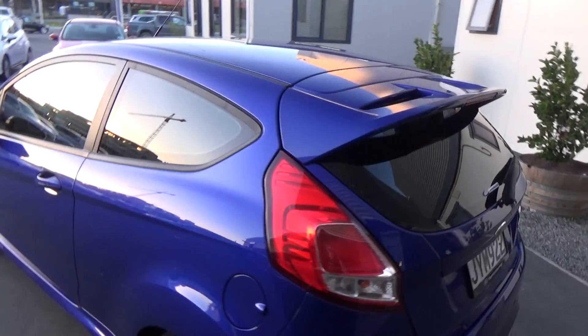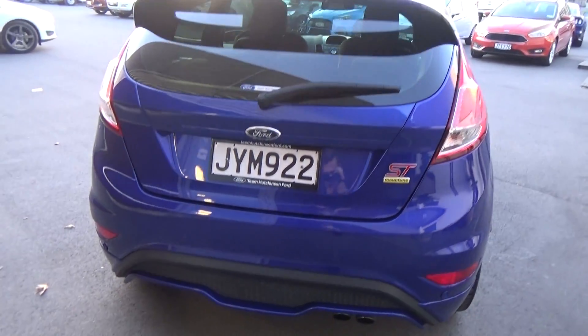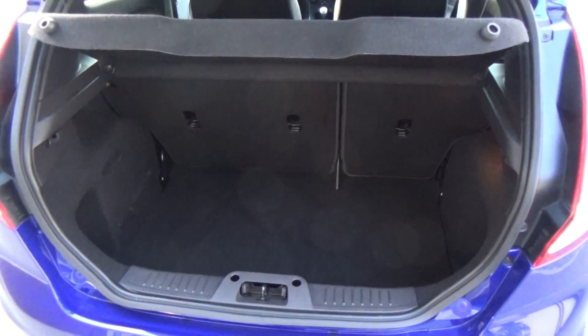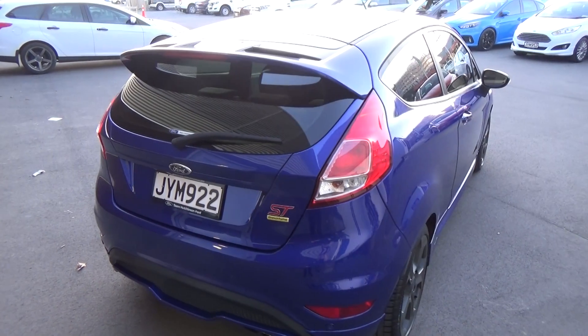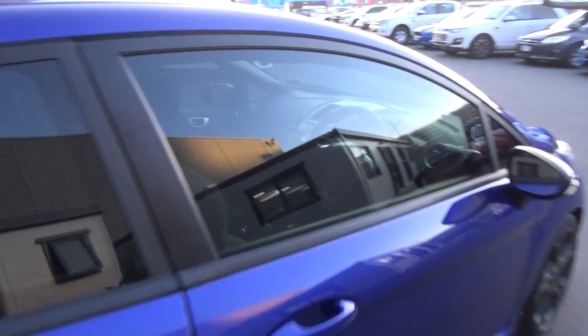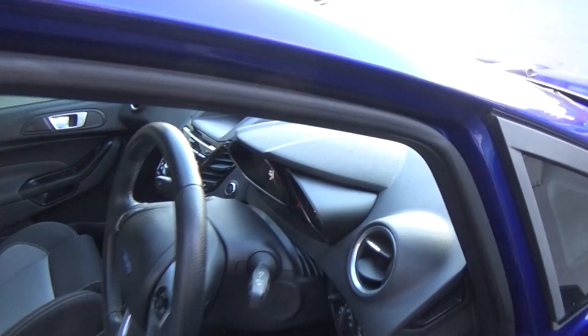We've got reversing sensors as we come to the rear of the vehicle. You can see the ST badging, which has also been added on. Good sized boot. The colour here is Spirit Blue, and the vehicle inside and out is in very good condition. Can't fault the paintwork whatsoever — it is a very well looked after vehicle.